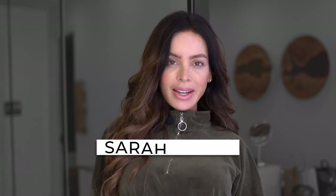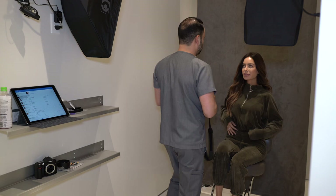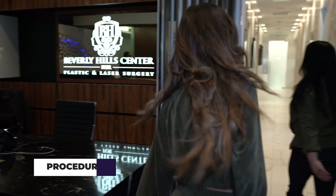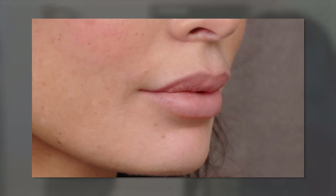My name is Sarah Stage and I came here today to do a lip lift. Years ago, I actually had some filler injected in my lips that was not supposed to be injected into my lips. I think the name is called Radiesse. It left me with a lot of scar tissue, which kind of left my lips hanging a little bit, and it's always been something that I've wanted to fix.